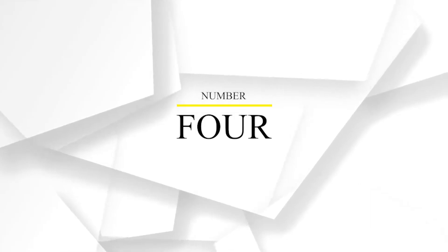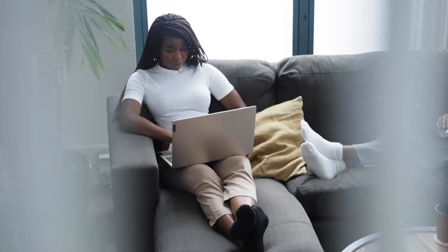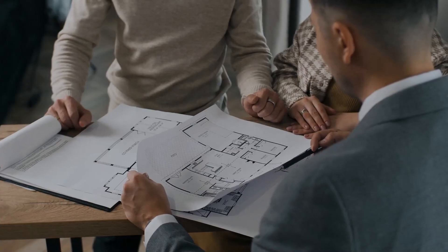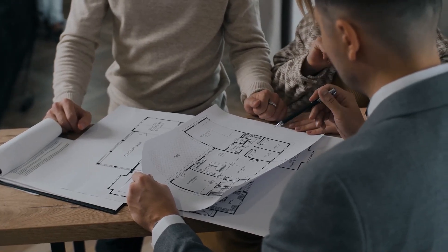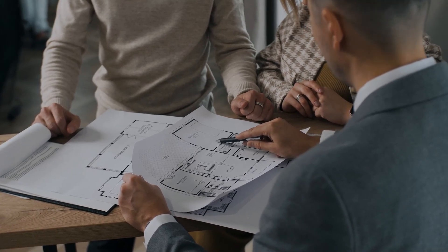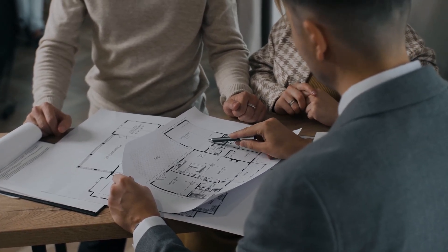Step number four: make offers. One of the things you should consider doing when you see a property you're interested in is making an offer. You want to find out the price that home is worth and the different terms and conditions you want to include in your offer. One of the best ways to find out how much a prospective property is worth is through getting a CMA or a home evaluation. From this home evaluation, you'll have a clear idea of the recent comparable sales and active listings in the last 30 days.